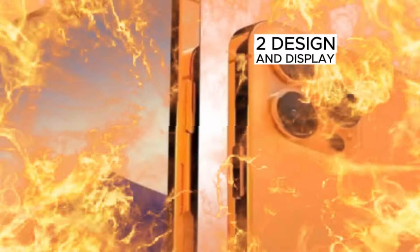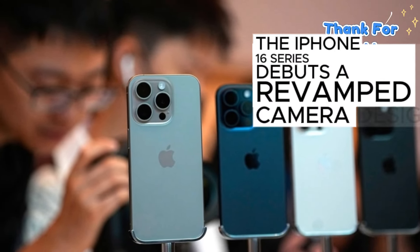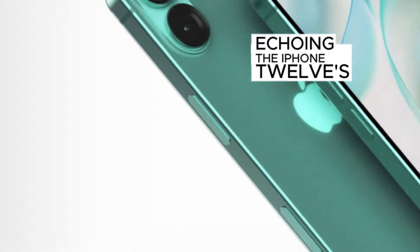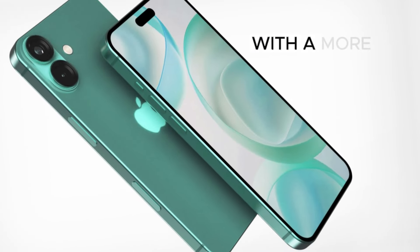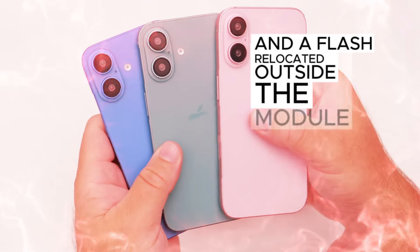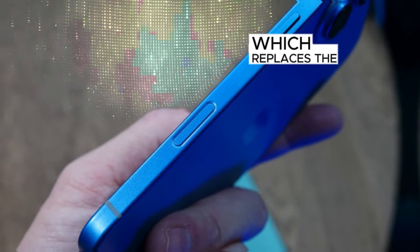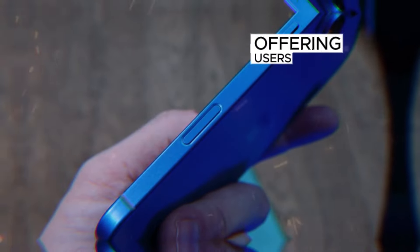Design and Display: The iPhone 16 series debuts a revamped camera design, echoing the iPhone 12's vertical orientation, with a more compact camera island and a flash relocated outside the module. This sleek new arrangement is accompanied by the introduction of the action button, which replaces the traditional mute switch, offering users the ability to customize actions to suit their preferences.